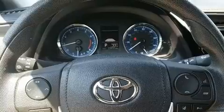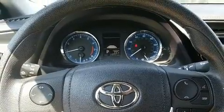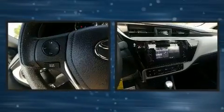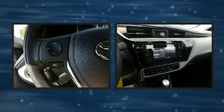Toyota ensures the safety and security of its passengers with equipment such as dual front-impact airbags, traction control, brake assist, ignition disabling, and ABS brakes.